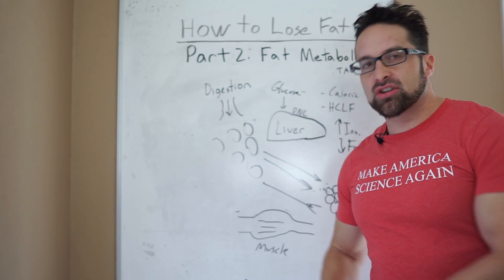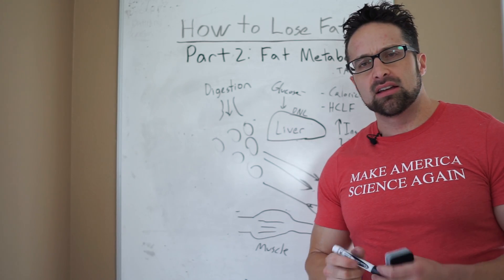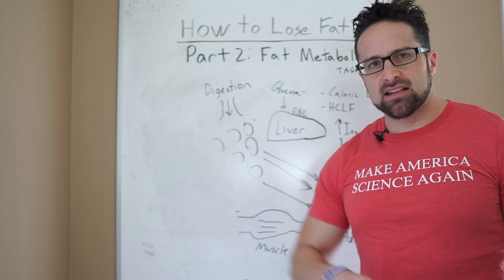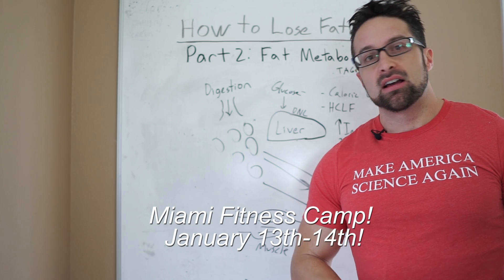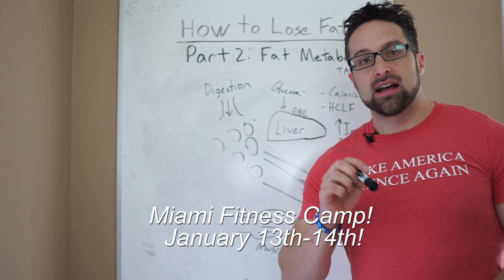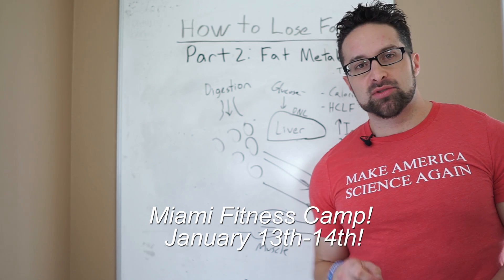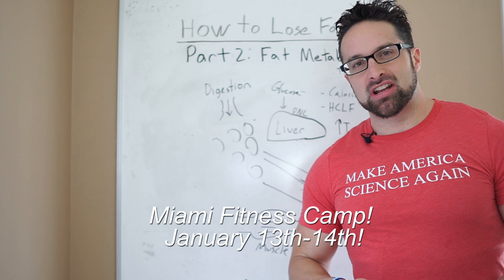I hope this has helped you understand fat metabolism a little bit more and how fat fluxes throughout the body. We're going to go more in depth in the coming series. If there's something I'm missing or something you'd like me to address, ask in the comments below. Also, in a few weeks I have a seminar coming up in Miami — the VIP spots are sold out but we still have standard seminar spots available. Check out the description for a link, and we'll put a clickable link in the video as well. Thanks for watching, and I'll catch you next time.